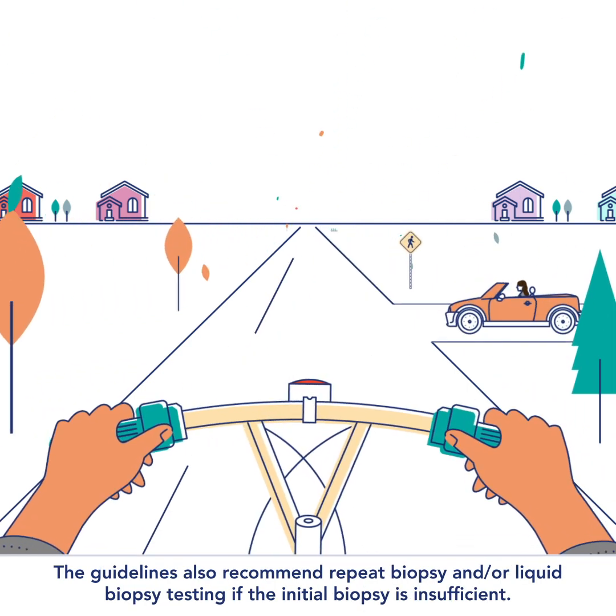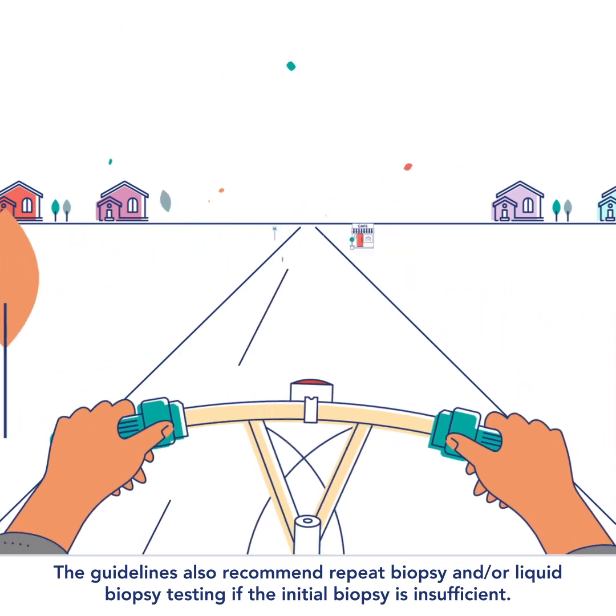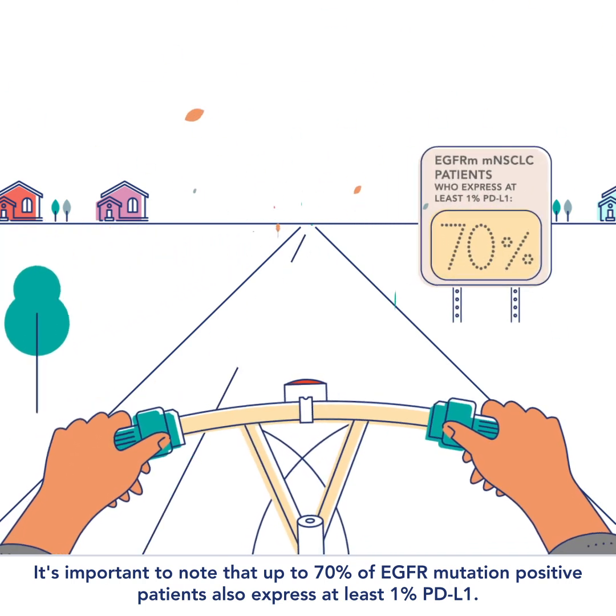The guidelines also recommend repeat biopsy and/or liquid biopsy testing if the initial biopsy is insufficient. It's important to note that up to 70 percent of EGFR mutation positive patients also express at least one percent PD-L1.